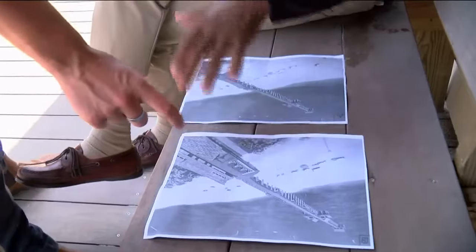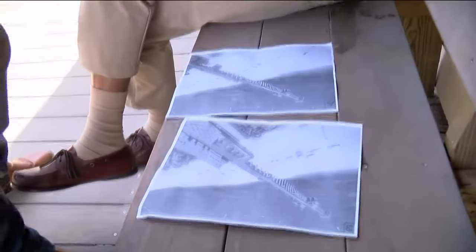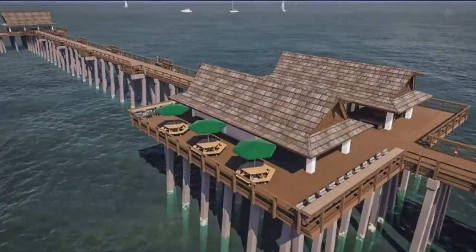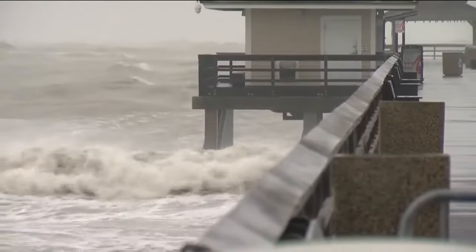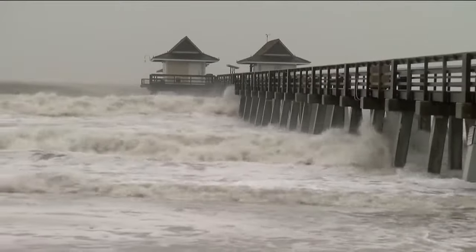Some pier goers we spoke to liked that idea, saying it needs to be down here and that the lines up on the pier are too crowded. Council eventually decided the pier's old Florida charm is most important. New additions include balconies to watch the sunset, a two-level fishing area, and a pylon structure built to withstand storms, so we don't see a years-long closure and destruction like we did during Hurricane Ian.